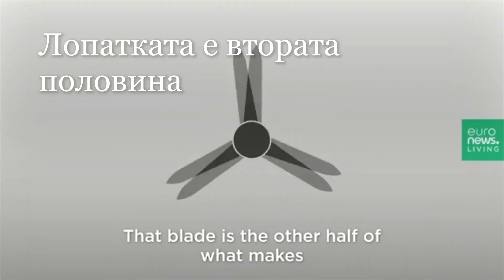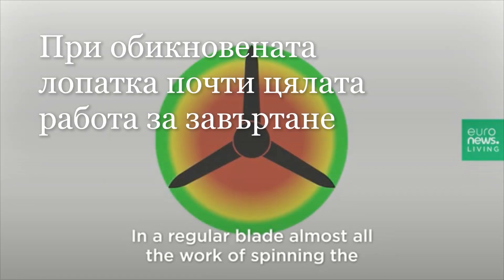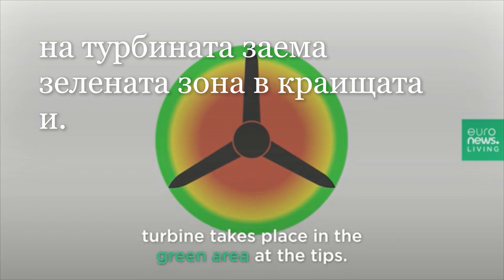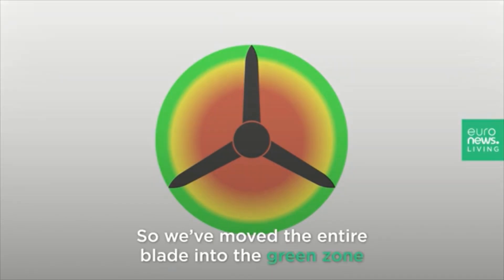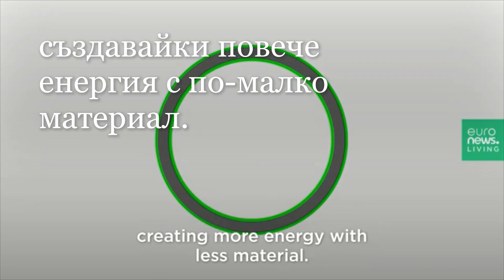That blade is the other half of what makes the PowerPod so special. In a regular blade, almost all the work of spinning the turbine takes place in the green area at the tips, so we've moved the entire blade into the green zone, creating more energy with less material.